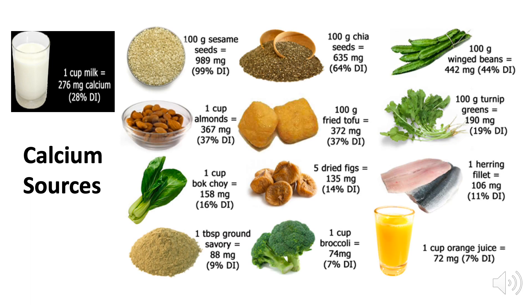A cup of milk has 276 milligrams of calcium — that's eight ounces. But look at this: bok choy has 158 milligrams in just one cup, and a cup of broccoli has 74 milligrams. Five dried figs have 135 milligrams. There's plenty of calcium in chia seeds, sesame seeds, fish, and orange juice. So if we eat a whole-food, colorful, nutrient-dense diet, we're likely to get enough calcium.